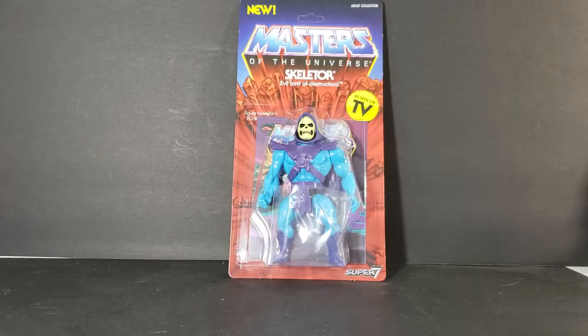Hey guys, welcome back to Come Again TV, the only place on YouTube where all geek culture collides. I'm Shannon, and today on the show we're taking a look at the evil lord of destruction, Skeletor.